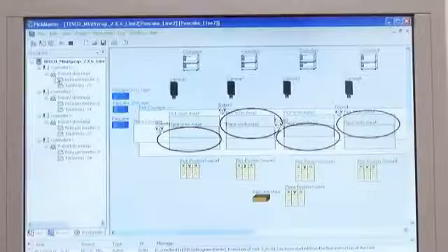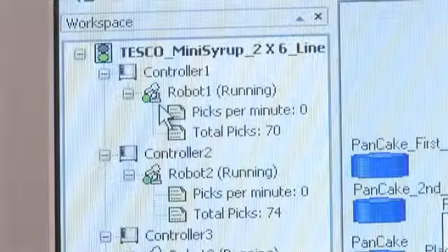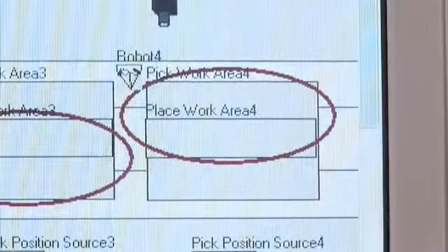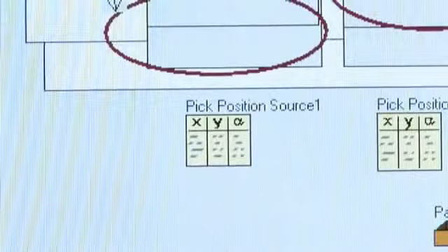Complementing the flex pickers is ABB's PicMaster 3.2 software, which helps monitor progress on the line and enables quick production changes from one product to another.